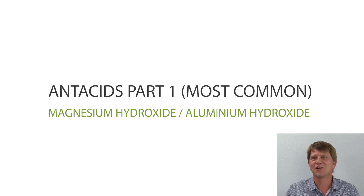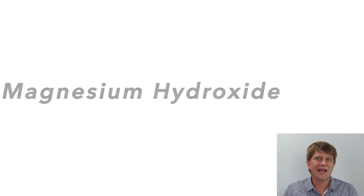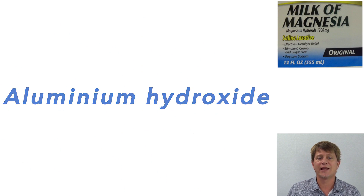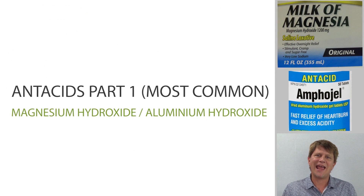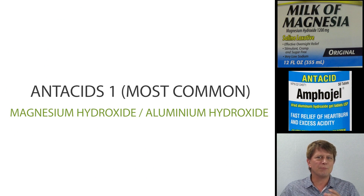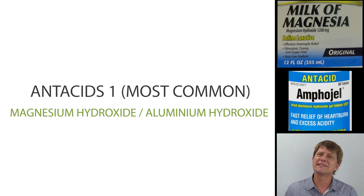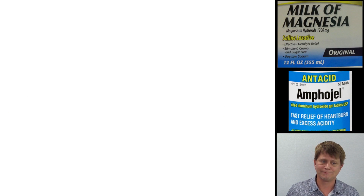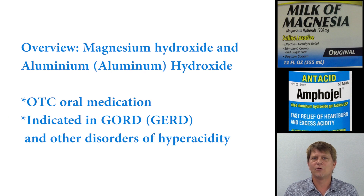Magnesium hydroxide and aluminium hydroxide (or aluminum hydroxide in the United States) are orally taken antacids that, from the pool of antacids available, have the least side effects because they don't have too much systemic absorption. Antacids are freely available over the counter and are taken to reduce stomach acid in conditions such as gastroesophageal reflux disease or when there is too much acid production.